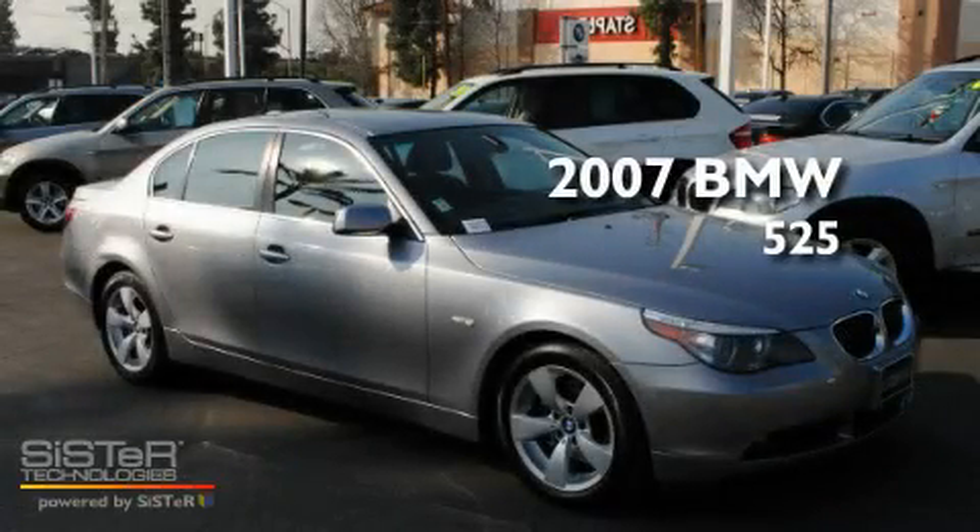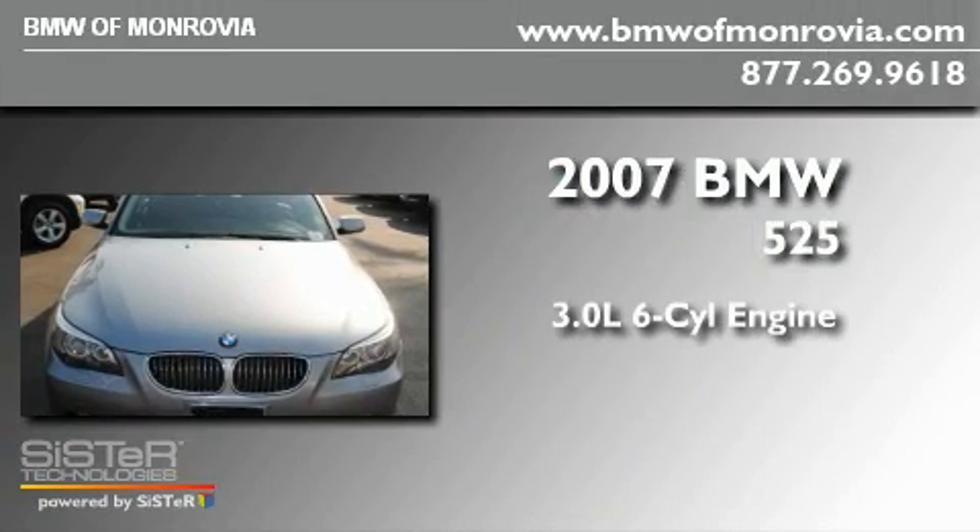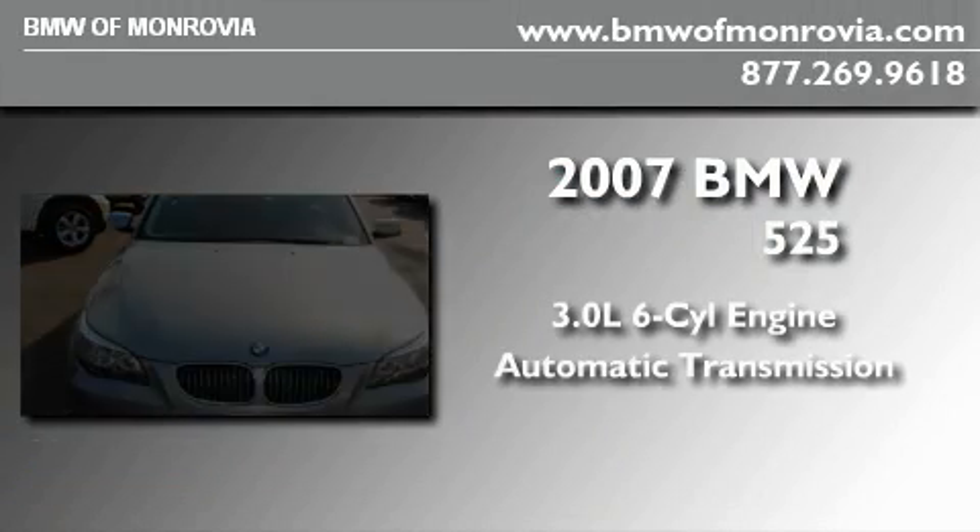This is a 2007 BMW 525. It features a 3.0-liter six-cylinder engine and an automatic transmission.